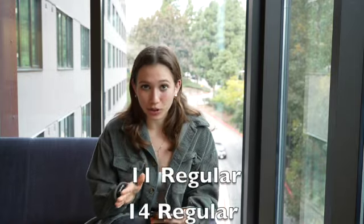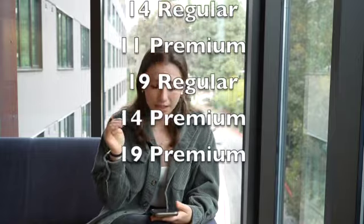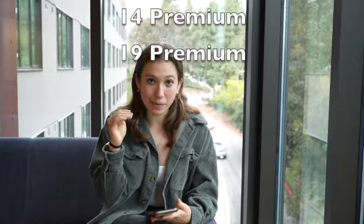If you're not going to wake up for breakfast, the 19 plan is probably not worth it. But it's a great meal plan if you're planning on eating three meals a day all on campus and not planning on traveling on the weekends. Price-wise, ranked in ascending order, it goes: 11 regular, 14 regular, 11 premium, 19 regular, 14 premium, 19 premium.